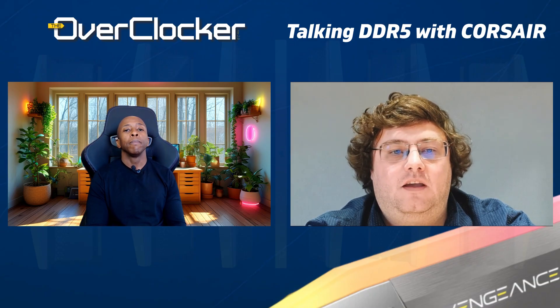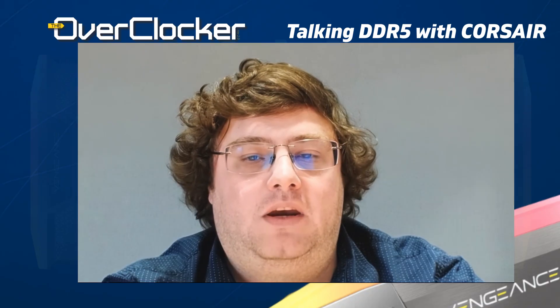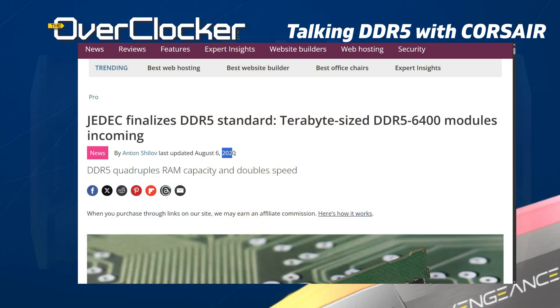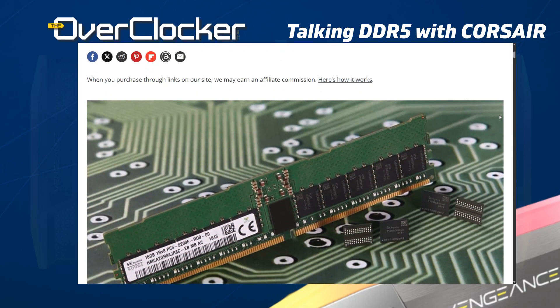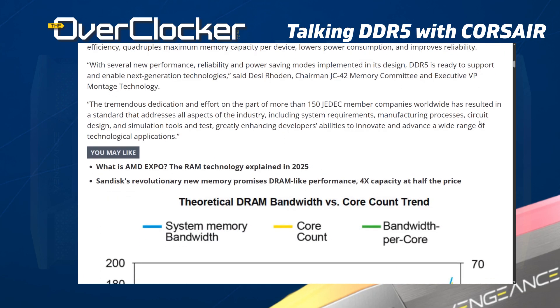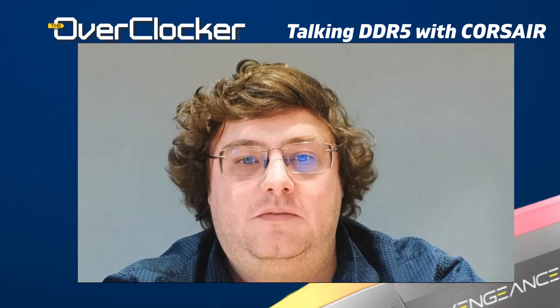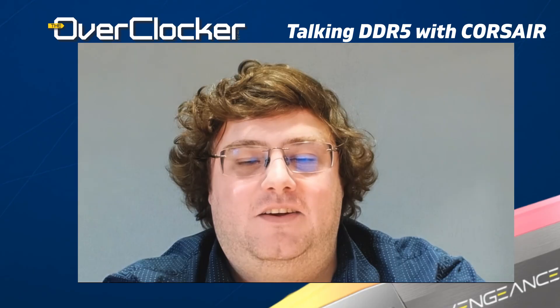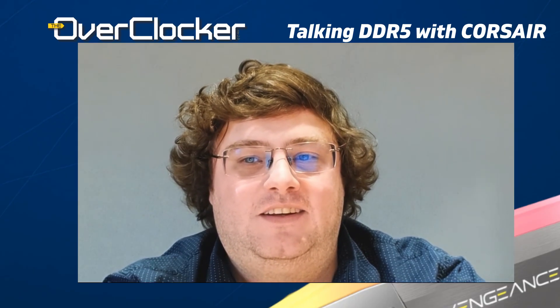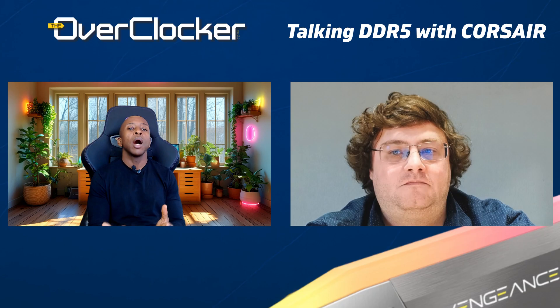How long before mass availability did Corsair start preparing for DDR5, and was the lead time similar to previous generations? JEDEC starts working on new standards many years before there are even rumblings of them, so we certainly followed what JEDEC was working on and discussing internally, as well as working with CPU partners and motherboard partners to prepare for launch. DDR4 to 5 versus DDR3 to 4 — I'd say the preparation time is about the same. There are a lot of moving pieces: it moves very slowly for a few years, and then the last six months or so it moves pretty quickly.